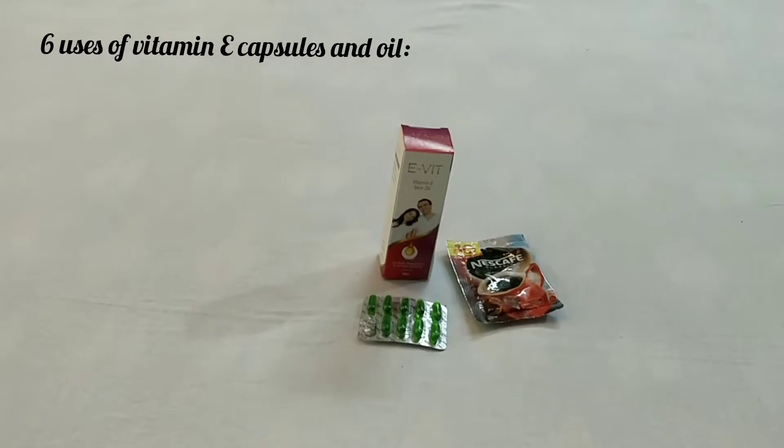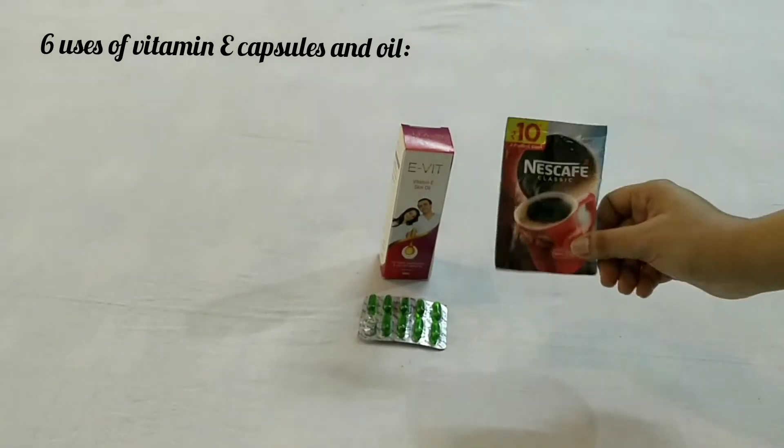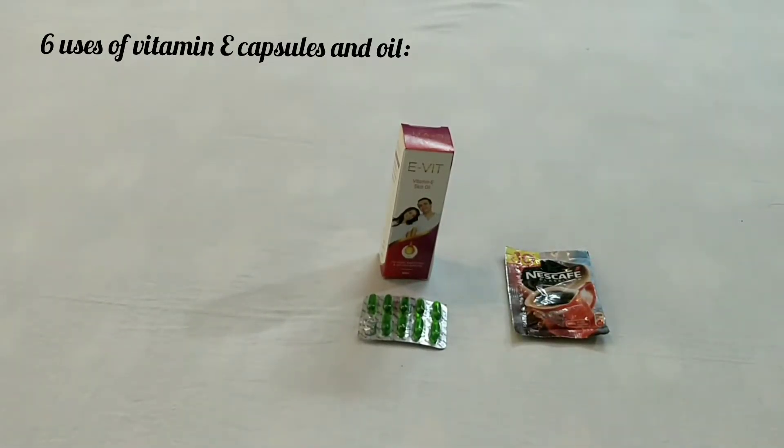Number two: coffee scrub. Take some coffee in a bowl and mix it well with four to five drops of vitamin E oil to get a scrub-like consistency. Use it as a scrub — it is totally safe for sensitive skin and all skin types. You can also use your face wash after applying this.